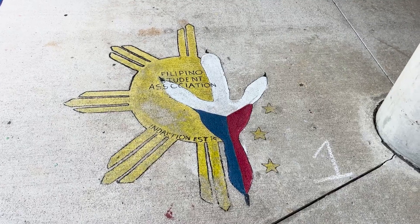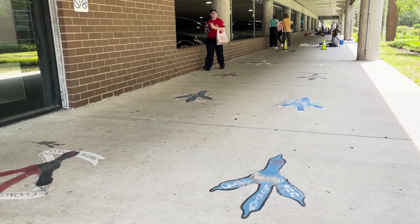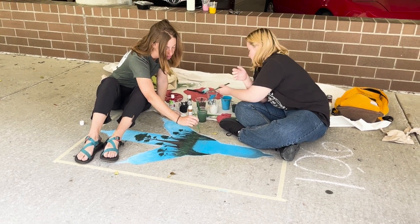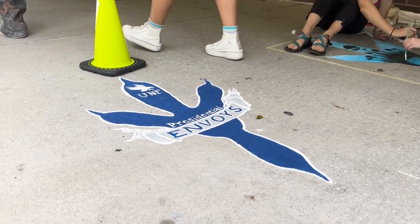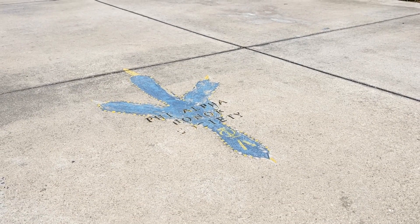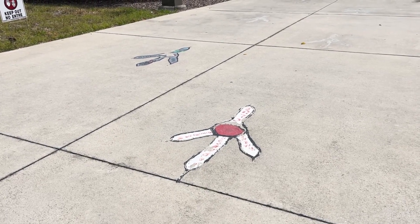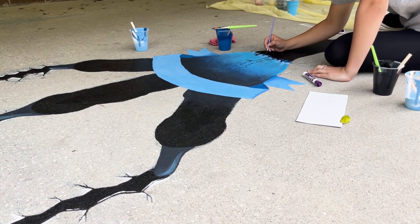At UNF, diversity thrives, not only in the classroom, but also in the amount of student clubs showcased through the claws around campus. Each distinctive claw etched on the sidewalks symbolizes a unique club that calls UNF home. With each club given the creative freedom to design and paint their claw, these colorful imprints form an engaging path from the arena parking garage behind the student union to Brooks College of Health. If you haven't walked this pathway yet, you're missing out on a fun and unforgettable experience that truly captures the spirit of UNF's inclusive community.